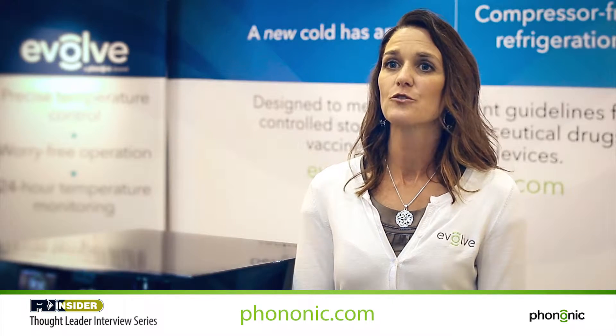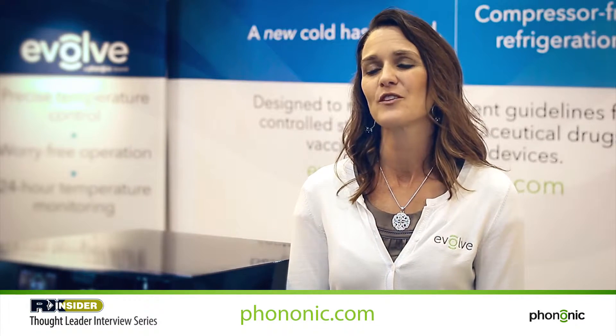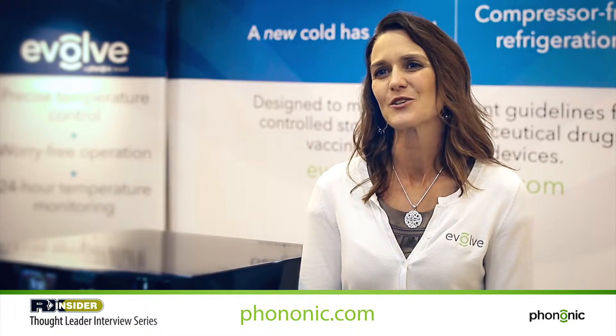The Phononic product line is really adapted to be a specific product tailored to both a refrigerator purpose as well as a freezer purpose. We've incorporated different features and functions that will fit what those regulatory compliance requirements are.